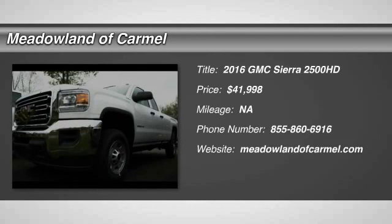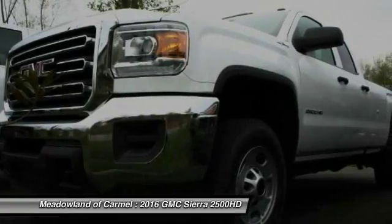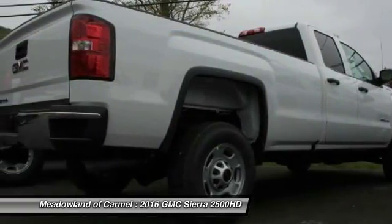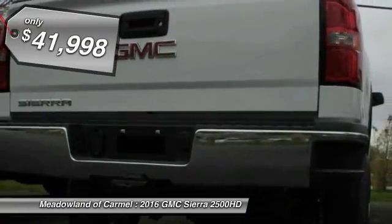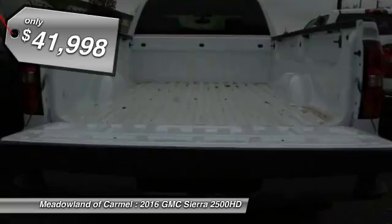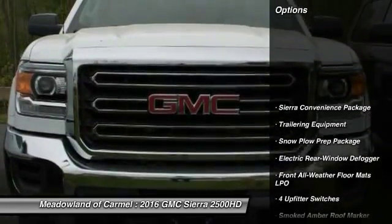The 2016 GMC Sierra 2500 HD. The GMC Sierra 2500 HD has all your workhorse basics covered. No worries here. And is priced below $45,000. Here are some of this vehicle's great options.